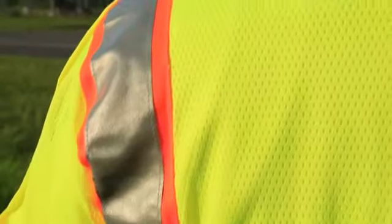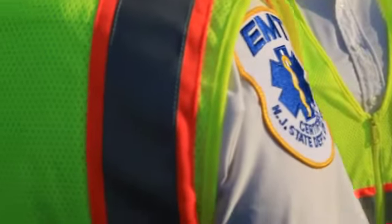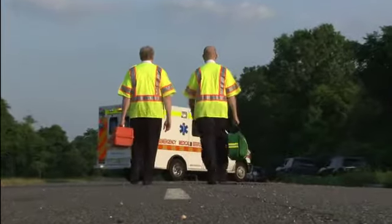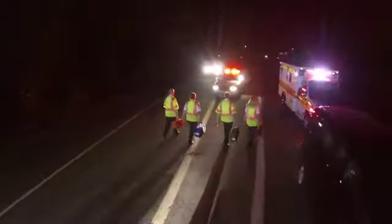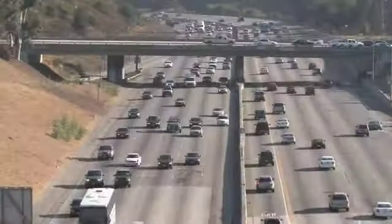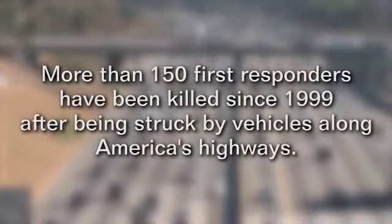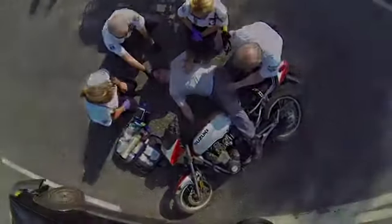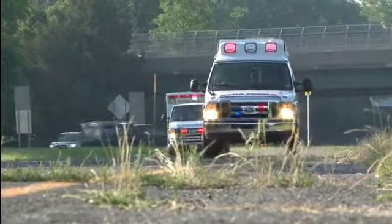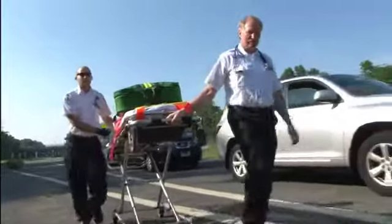Today, the high-visibility safety apparel worn by most EMS professionals is an ANSI-compliant safety vest, because it can be worn over any garment. While most EMS professionals are safety conscious, not all are truly aware of the startling number of injuries and deaths that occur every year on our roads and highways. Additionally, many have the 'it can't happen to me' belief and choose not to wear their safety vests.